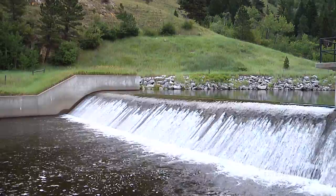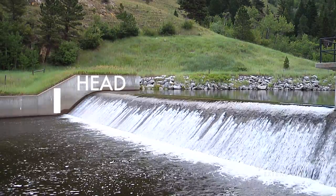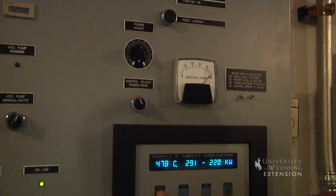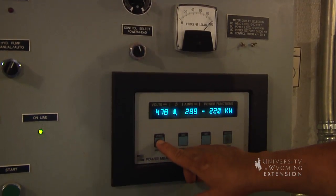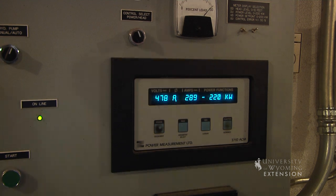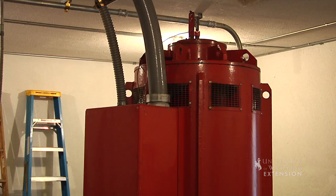The amount of energy that can be extracted from water depends upon the head, which is the elevation the water falls, and the flow, or the amount of water. The Buffalo facility has a capacity of 225 kilowatts, which powers nearly 200 typical homes. The average flow of 6.3 cubic feet per second falls the equivalent of 530 vertical feet.